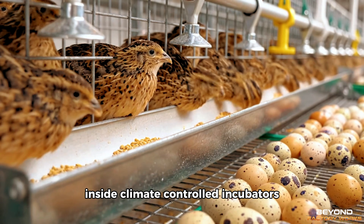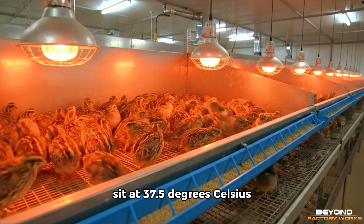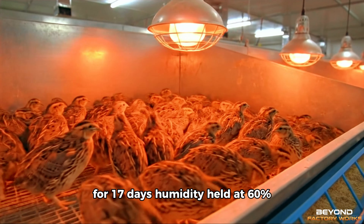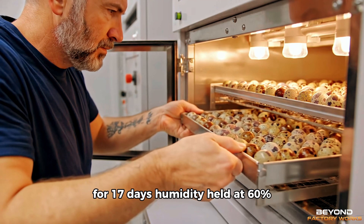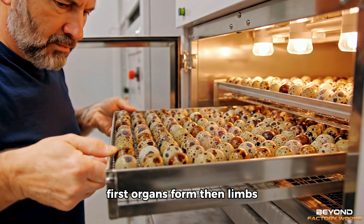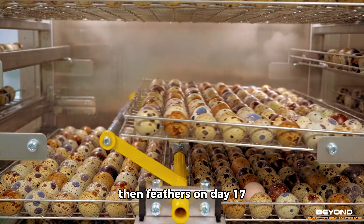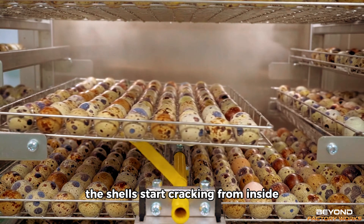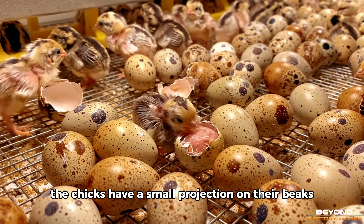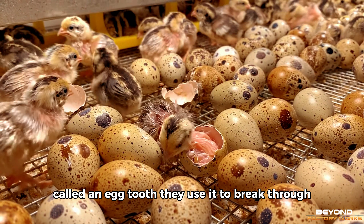This is selective breeding refined over centuries. Inside climate-controlled incubators, thousands of fertilised eggs sit at 37.5 degrees Celsius for 17 days. Humidity held at 60%. The embryos develop in precise conditions — first organs form, then limbs, then feathers. On day 17, the shells start cracking from inside. The chicks have a small projection on their beaks called an egg tooth, which they use to break through.